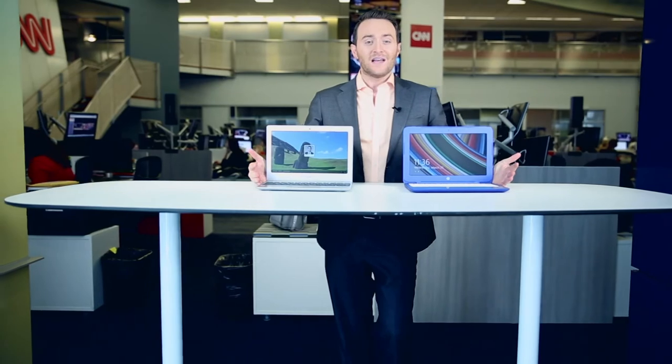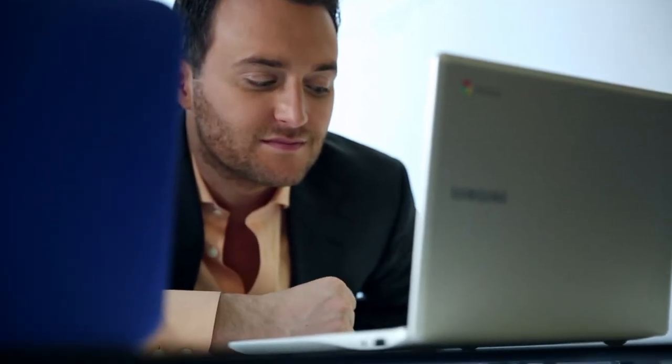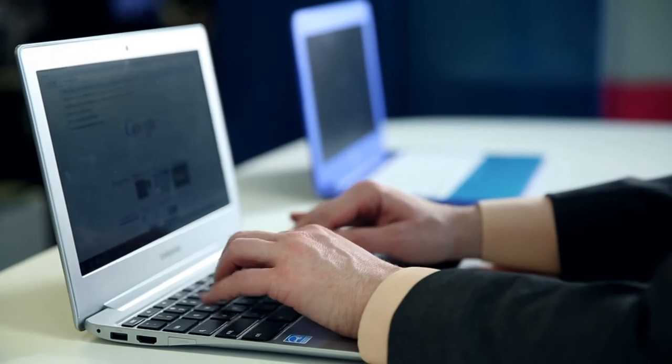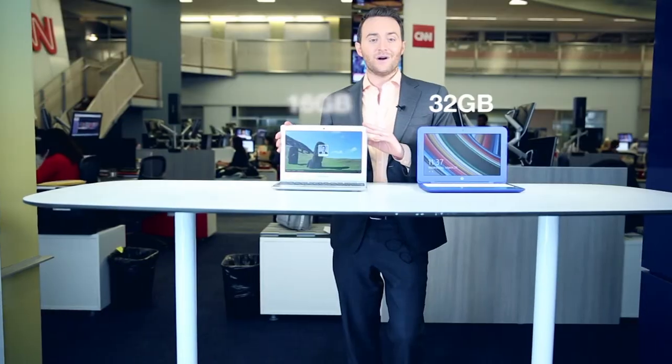One complaint that a lot of users of inexpensive laptops have is the lack of storage. While both of these offer extra cloud storage for a period of time, I didn't find myself needing it. I already stream my music on Spotify, save all my photos on Flickr, and keep all my docs in Google Docs — so I really didn't need the 32 gigabytes on the Stream or the 16 gigabytes on the Samsung.